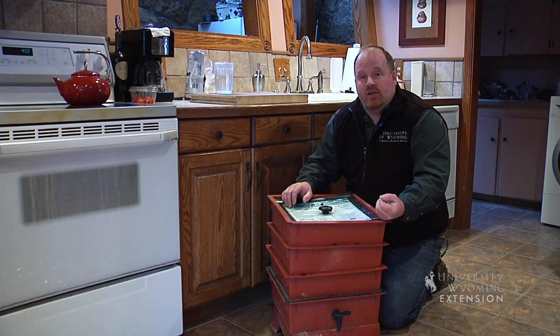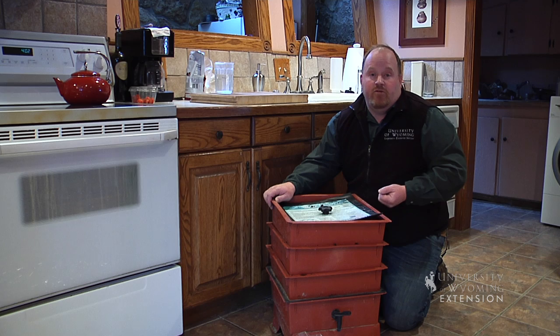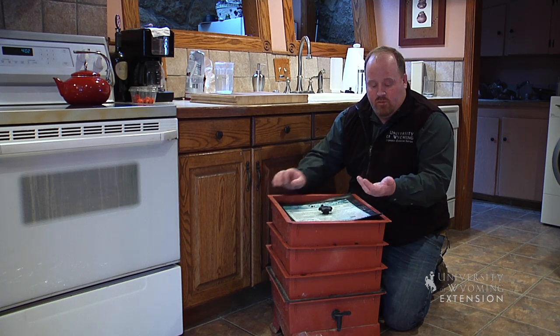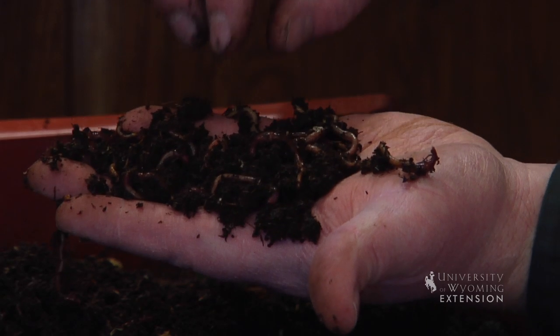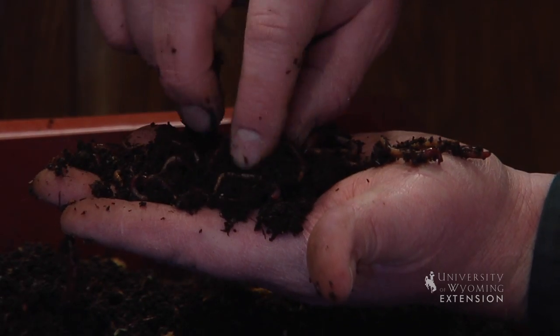Composting in Wyoming is sometimes rather difficult. One alternative to composting outside is vermicomposting. Vermicomposting is actually using worms to make compost. The worms that we use are actually called red wigglers.